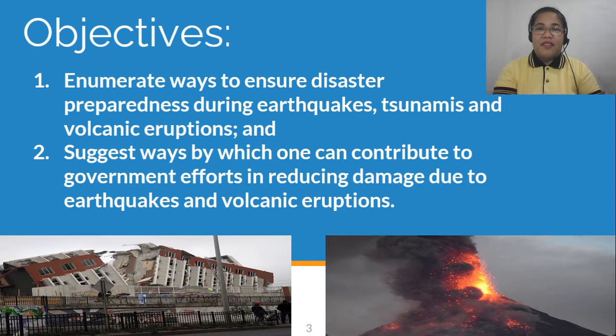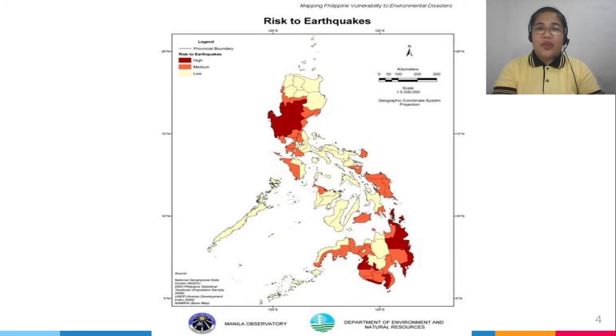Let's start with the map showing risk to earthquakes. The dark red areas show high risk to earthquakes — that means areas in Luzon and in some parts of Mindanao. The light-colored areas show low risk to earthquakes; an example is Palawan.